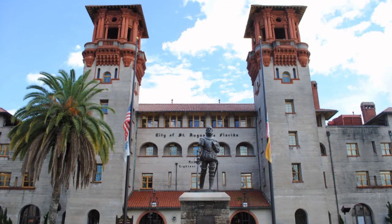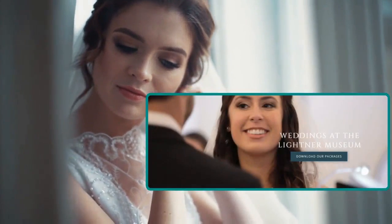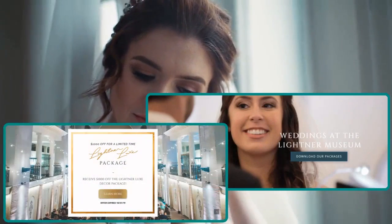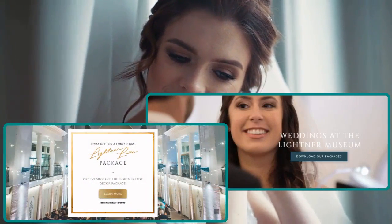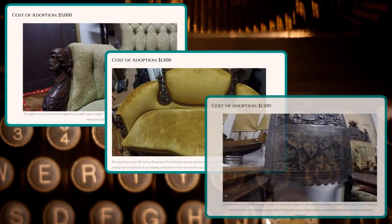The venue is open to the public almost every day of the year and offers docent-led, curator-led, and self-guided tours. It is also available for weddings, featuring both indoor and outdoor spaces where guests can enjoy both festivities and art. Those who wish to keep items in the historic collection in good shape can take part in the Adopt an Artifact program and sponsor the restoration of a particular piece.